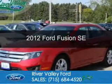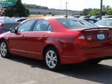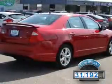This is a used 2012 Ford Fusion. It's powered by front-wheel drive, a 2.5-liter four-cylinder engine, and an automatic transmission. With fewer than 35,000 miles, this vehicle has a long road ahead.